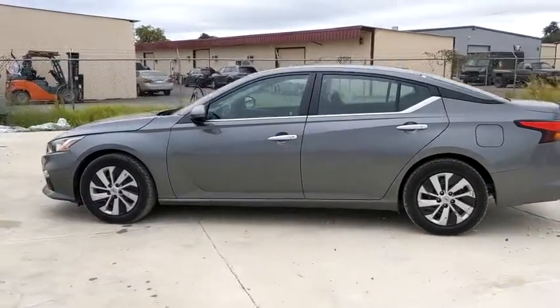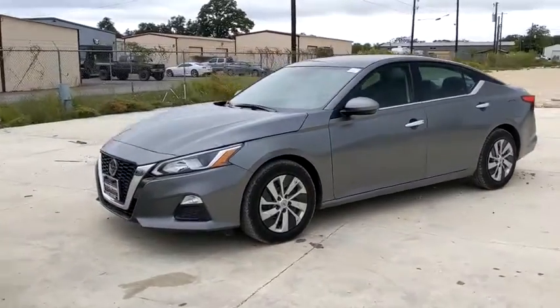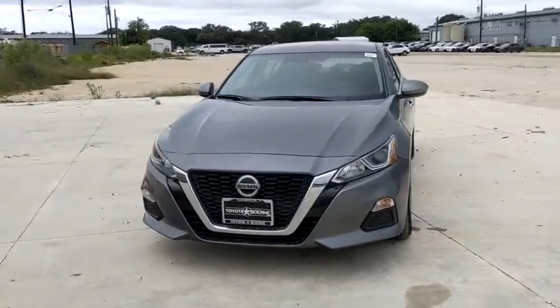Take a ride in the 2019 Nissan Altima. The Nissan Altima offers advanced features to make life easier, and most of the features come standard.